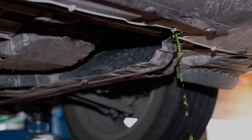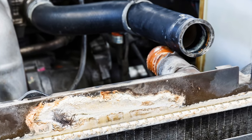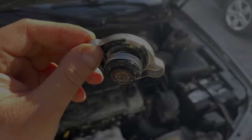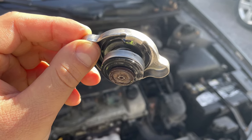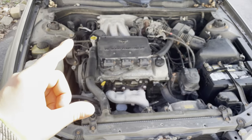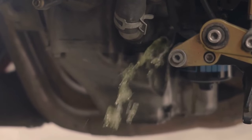In worse situations, coolant can escape from other areas, like from one of the radiator hoses, water pump, or even an engine gasket. The reason why this happens is because a stuck closed cap won't allow coolant to escape into the reservoir to reduce pressure in the system, forcing coolant to find its way out through other areas.